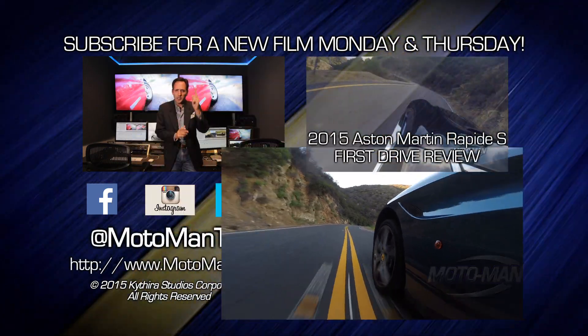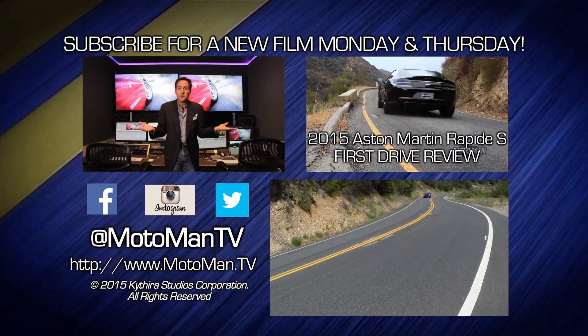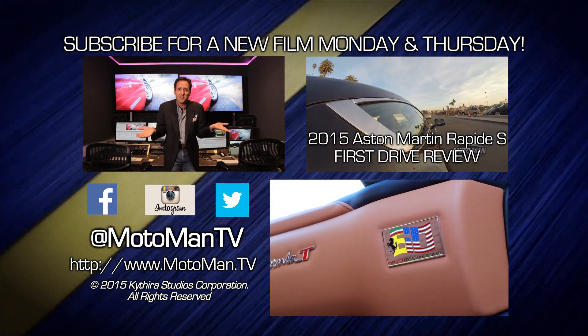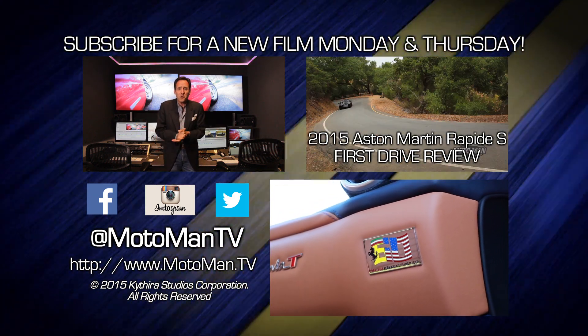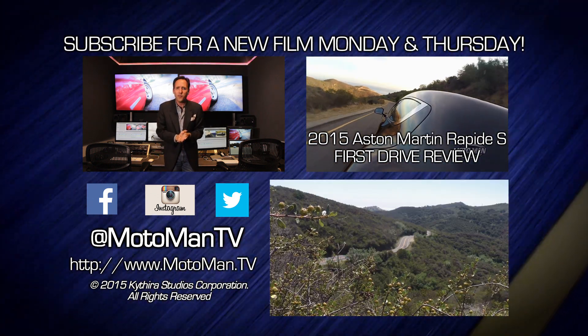Click here to subscribe, click here to watch one of our 350 other episodes, and most importantly, share us with your friends. Join us on Facebook, Twitter, and Instagram — MotomanTV, all one word. Share us with your enemies. Just give the gift of Motoman.